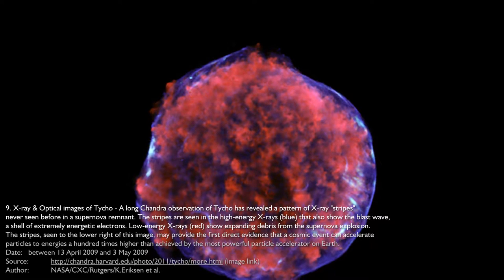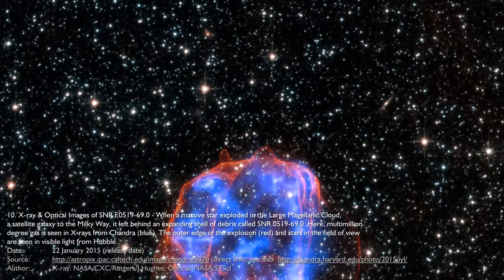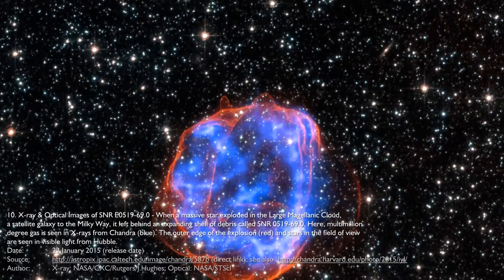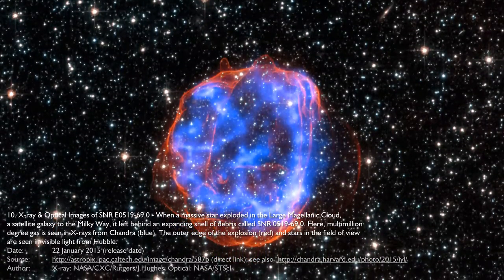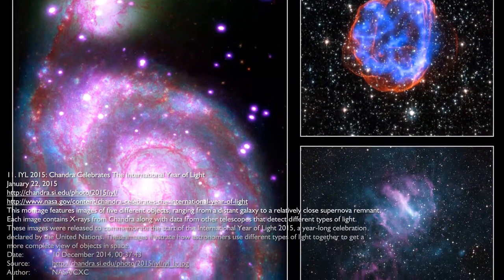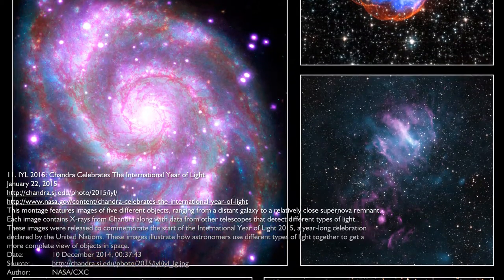Discoveries made by Chandra include: pressure fronts observed in detail in Abell 2142, where clusters of galaxies are merging; more cool gas firing into the center of the Andromeda galaxy; a new type of black hole discovered in galaxy M82; high school students discovered a neutron star in supernova remnant IC 443 using Chandra data; and sound waves observed from violent activity around a supermassive black hole in the Perseus cluster.